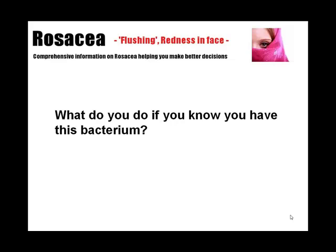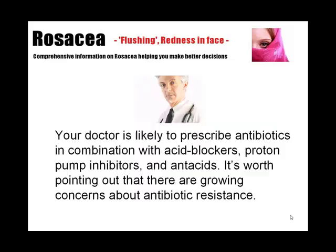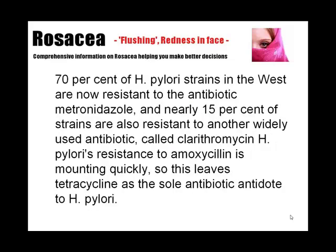So what do you do if you know you have this bacteria? Your doctor is likely to prescribe antibiotics in combination with acid blockers, proton pump inhibitors, and antacids. It's worth pointing out that there are growing concerns about antibiotic resistance — 70% of H. pylori strains in the west are now resistant to the antibiotic metronidazole.